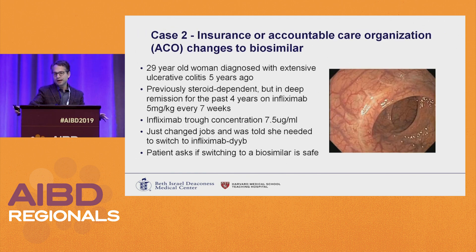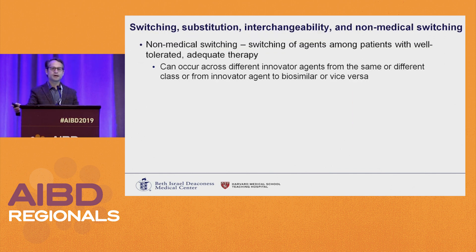Case two, which you might actually be seeing more, is not a new start but a switch. A 29-year-old with extensive UC, previously steroid-dependent, in deep remission on infliximab 5 mg/kg every 7 weeks, with adequate concentration of 7.5. Her colon looks beautiful. She changes jobs, and her new insurance wants her to switch to one of the biosimilars. She asks if switching to a biosimilar is safe — you have to be able to answer that question.